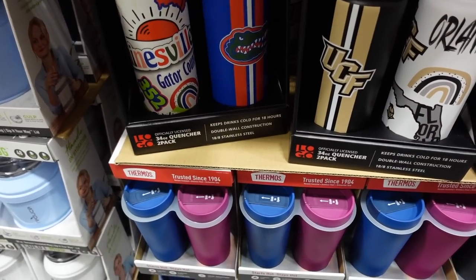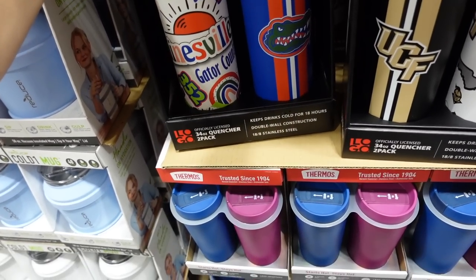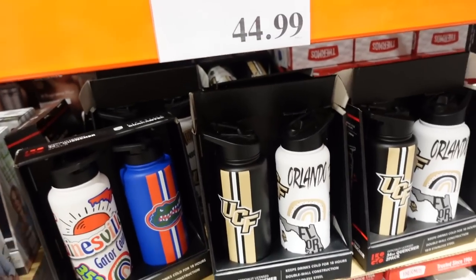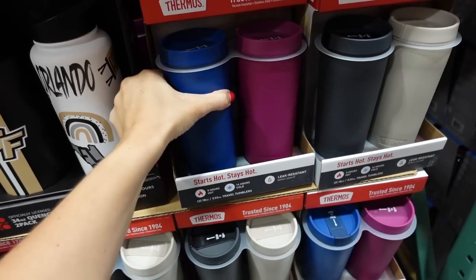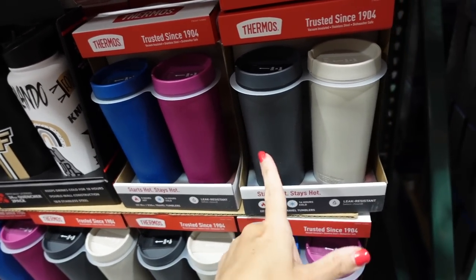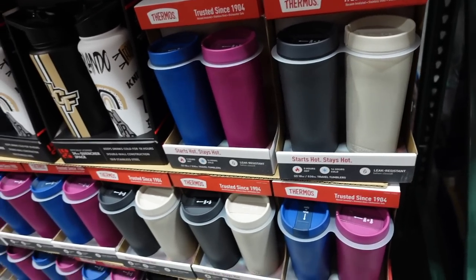Because we're in Florida, we have college team water bottles — 34 ounces for a two-pack at $44.99. Thermos cups are two for $19.99 in blue/purple and neutral beige/gray.